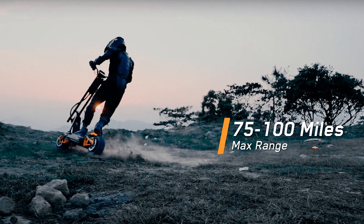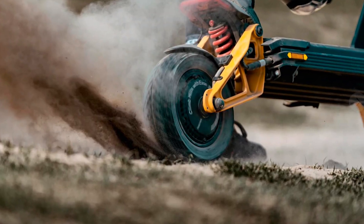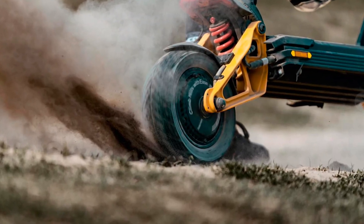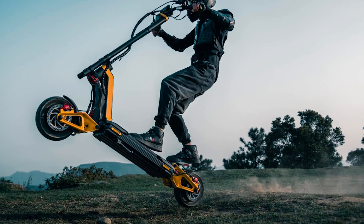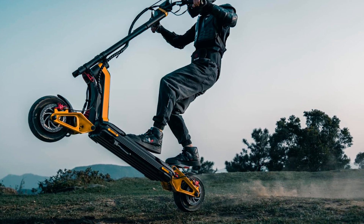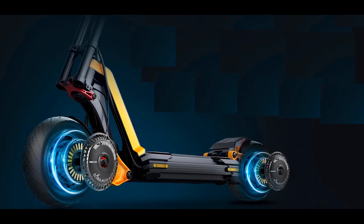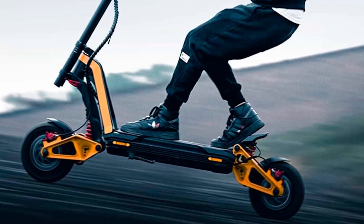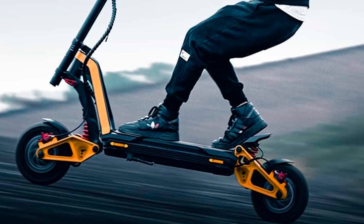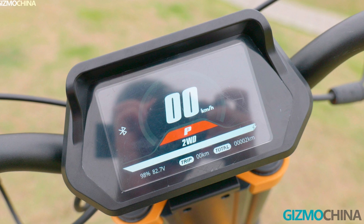And that's not all, folks — this scooter can be recharged in just 4.5 hours with a dual charging system. So, ladies and gentlemen, if you're tired of the same old commuting routine, if you're looking for a thrill, or if you just want to be the envy of your neighbors, I've got one word for you: InMotion RS Scooter. Subscribe to the Cool Ideas Channel, because we've got more mind-blowing inventions and hilarious commentary coming your way. Buckle up, folks — the future is now.